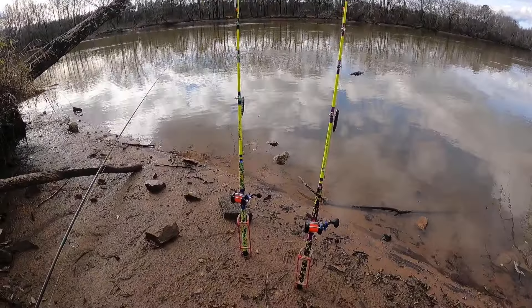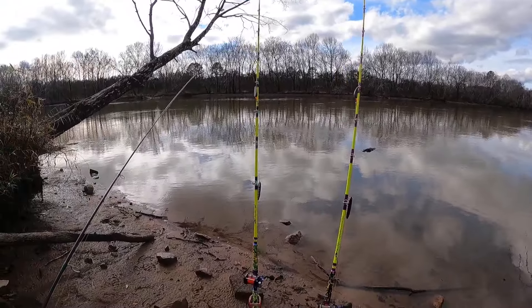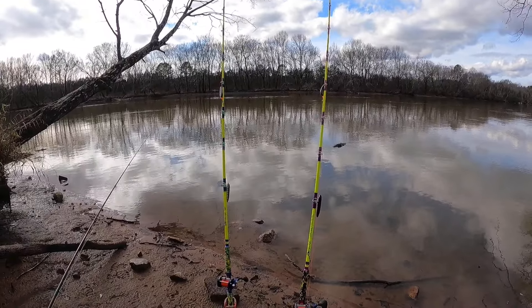I went ahead and placed my rods where I want them. We've got quite a bit of current today, so I'm using six-ounce sinkers, which is very rare for me — I never use sinkers that heavy.